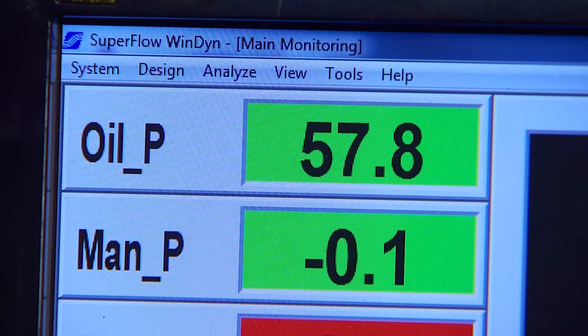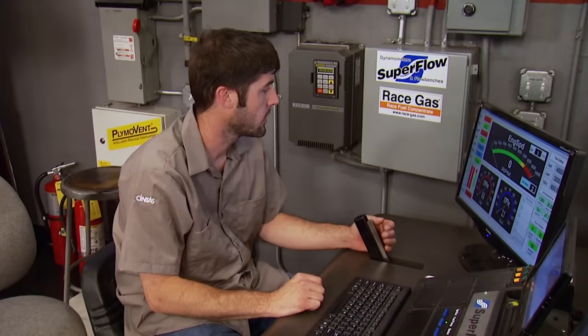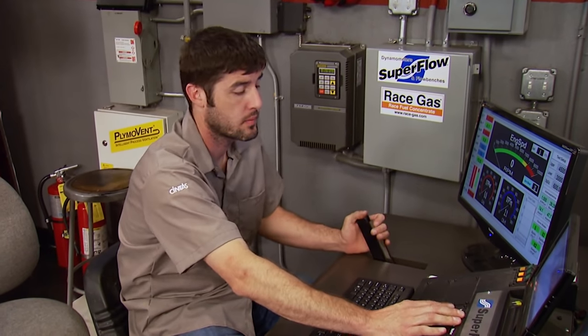Standard practice is to prime the engine and verify oil pressure before the first start. All right, you guys ready? Here we go.